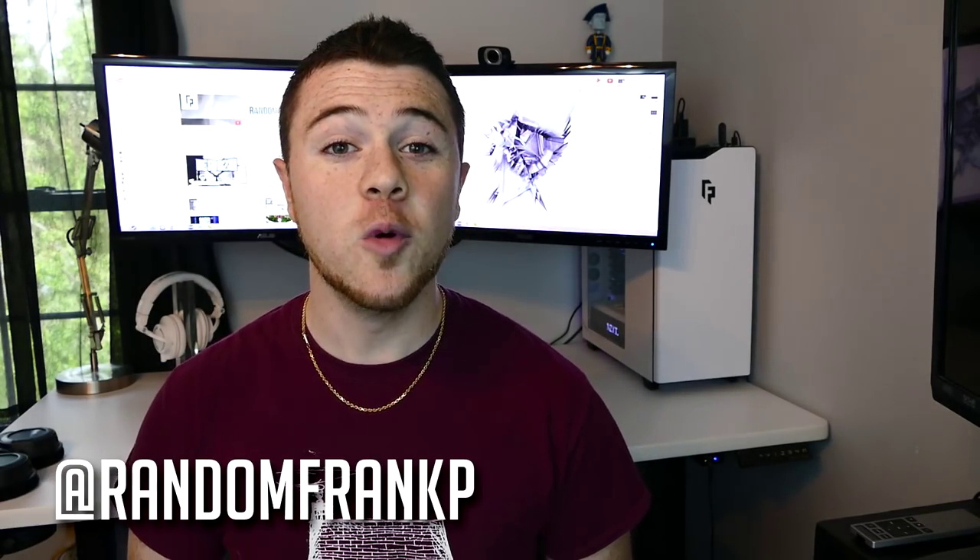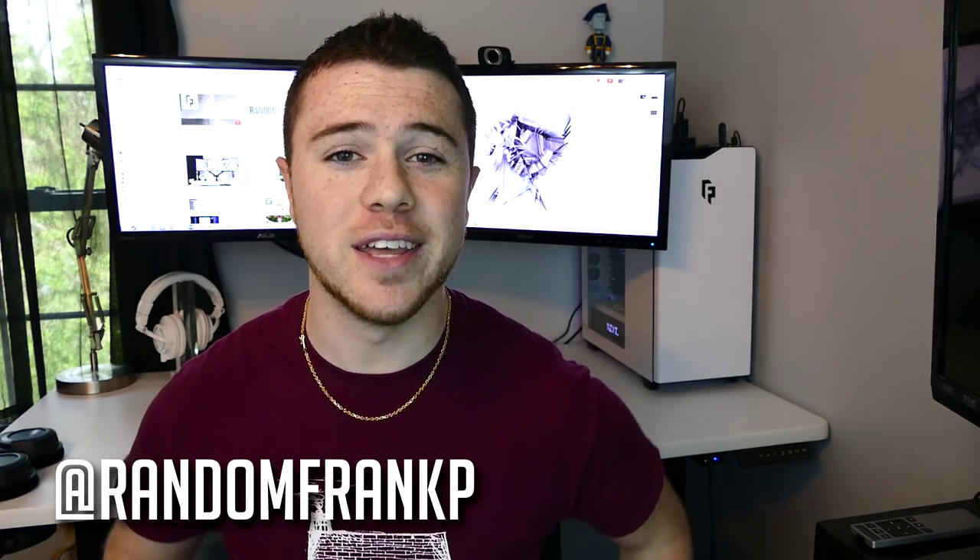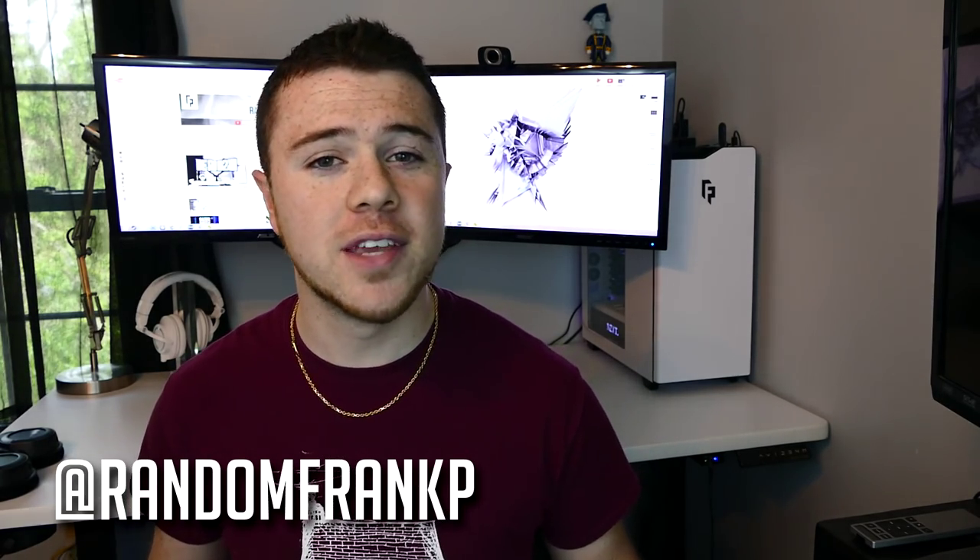Hey everybody, I'm RandomFrankP, and welcome back to the 10th episode already of Room Tour Project, my favorite series where we show off the best battle stations and gaming setups. For this episode, we're going to have special guest Liam from the Casual UK YouTube channel. He does a lot of tech reviews and he's going to be showing off his setup and what powers his YouTube channel. In honor of hitting 50,000 subscribers last week and this 10th episode milestone, we're going to be having a very special giveaway, giving away two keyboards, so stay tuned to the end. Let's kick off episode 10.